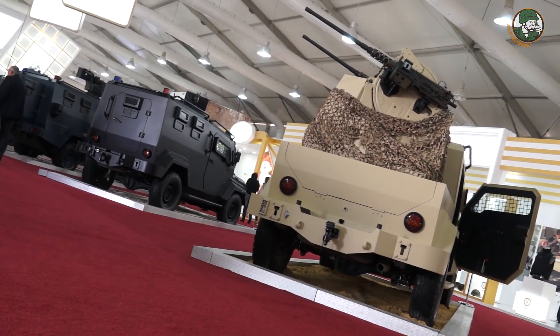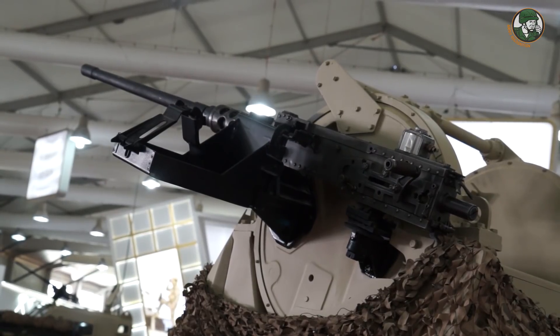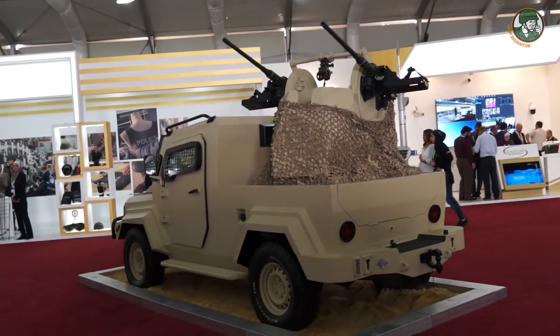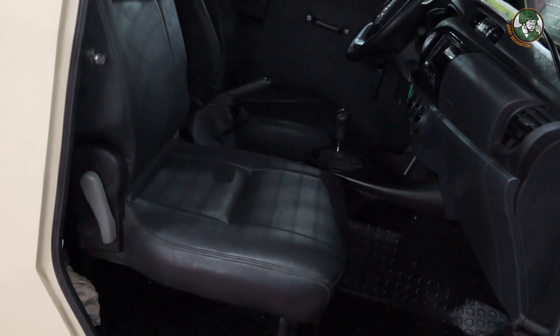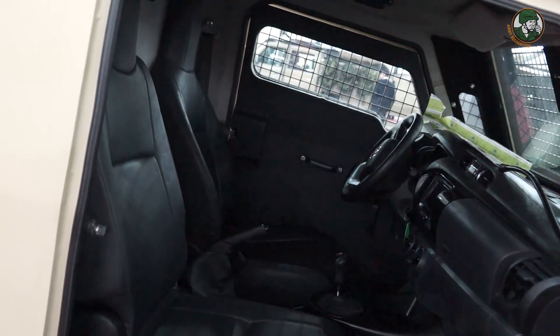The main feature of this vehicle is that we designed it to be a surveillance vehicle for military application. It is armed with a 12.7mm twin machine gun for firepower. It is based on a Toyota chassis, 4x4, and accommodates a driver, co-driver, and gunner.